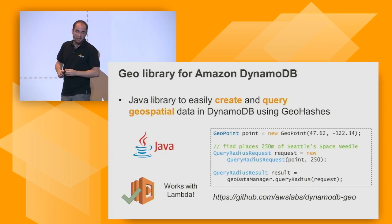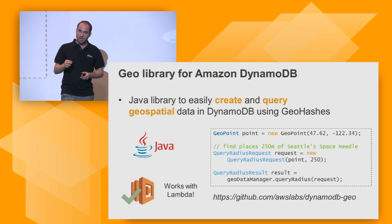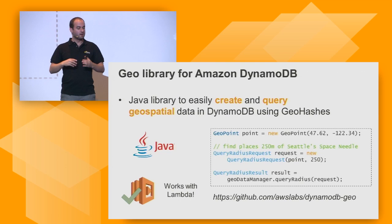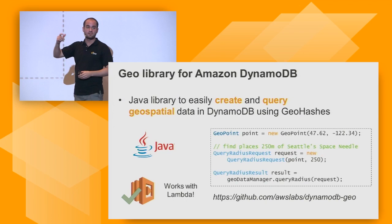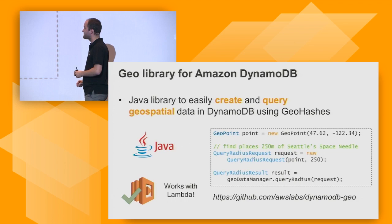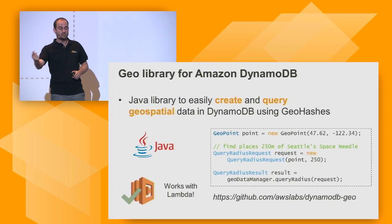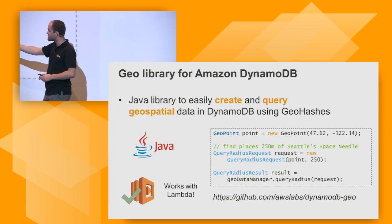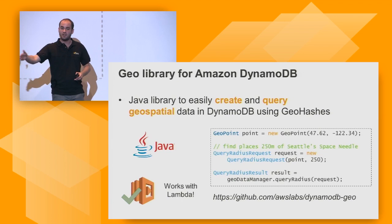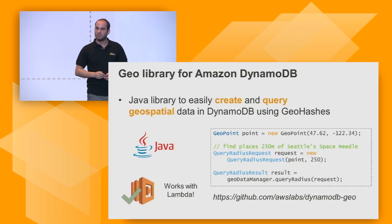You might say, that's all cool but I don't want to build that. No problem — there's a library on our AWS Labs GitHub page at github.com/awslabs/dynamodb-geo, which is a Java library to easily create and query geohashes from DynamoDB. Here's an example: Amazon is headquartered in Seattle, where the Seattle Space Needle is at specific longitude-latitude coordinates. You create a new geopoint on the Space Needle and query your DynamoDB table for what's surrounding it 250 meters away — just create a query radius request with a value of 250 meters and query that radius. Because it's Java, we can run it in Lambda, since Lambda supports Java.